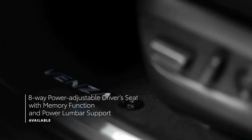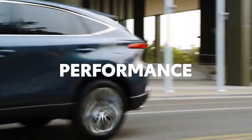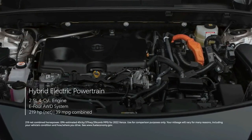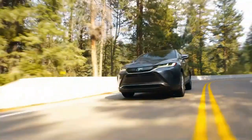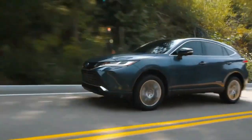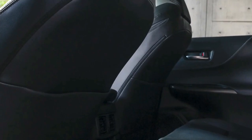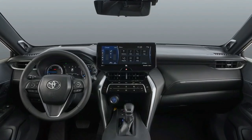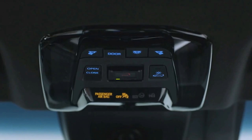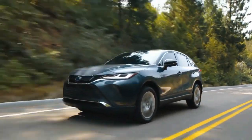Infotainment and connectivity. An 8.0-inch touchscreen is standard on the Venza and stands proudly atop the SUV's dashboard. A larger 12.3-inch display is optional on the XLE and standard on the Limited. No matter which display is chosen, Apple CarPlay, Android Auto, and Amazon Alexa connectivity are all standard, as well as SiriusXM satellite radio. Upgrading to the larger display also unlocks in-dash navigation and adds a nine-speaker JBL premium stereo system.